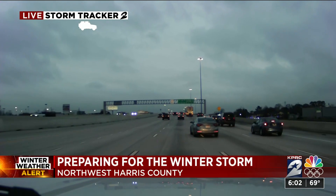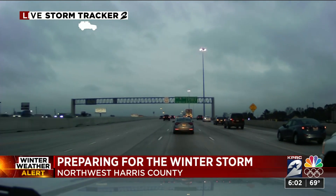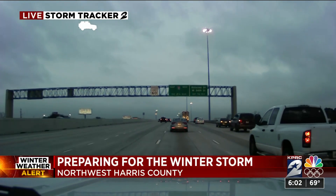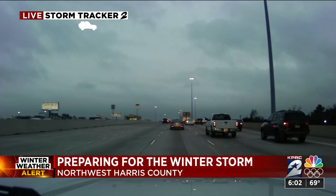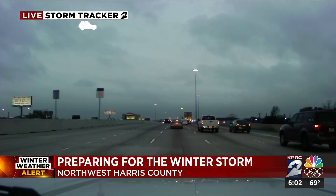TxDOT is still working out the logistics in terms of what it plans to do here in town to make sure that the roads stay ice-free. This is a live look at traffic on Highway 290. Much of their focus right now is on those areas well north and west of town, where the winter weather could cause some problems.